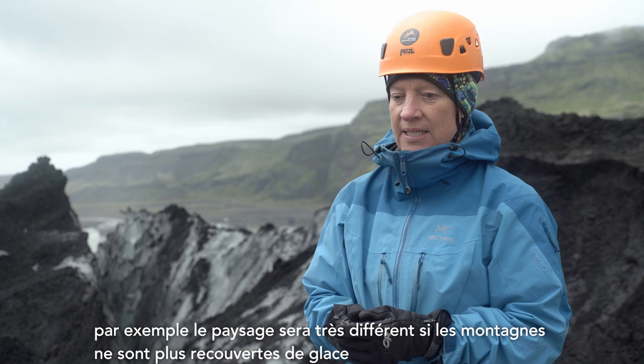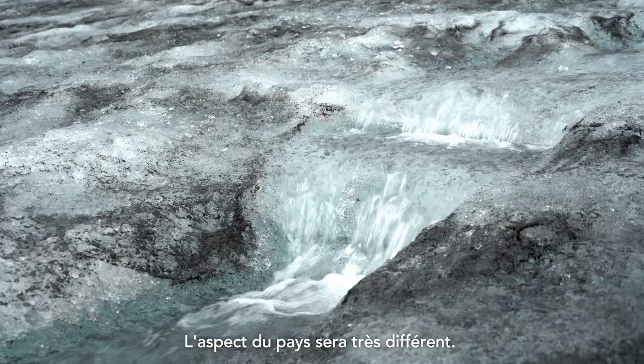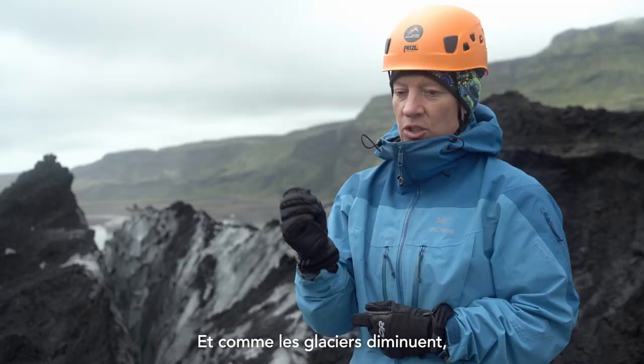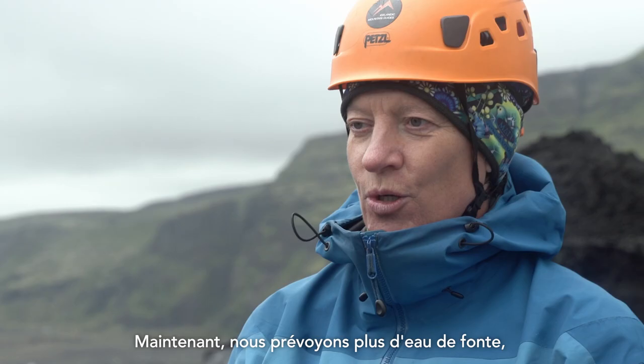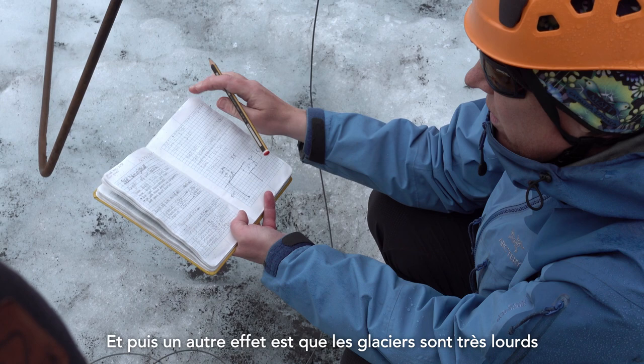There are other effects for Iceland as well. The landscape will look very different — we won't have the ice sitting on the mountains anymore, so the look of the country will change significantly. As the glacier gets smaller, more meltwater goes into the rivers. So at the moment we are planning for more meltwater into the rivers, meaning we can actually produce more hydropower.